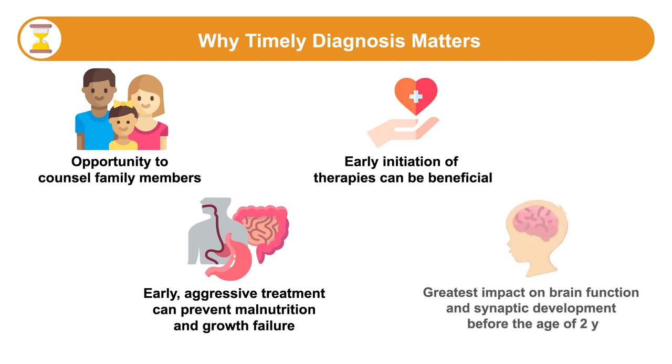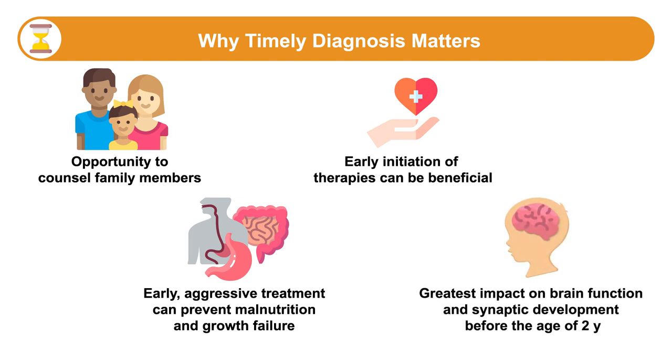Furthermore, the effect of the MECP2 mutation probably has the greatest impact on overall brain function and synaptic development before the age of two. As we start developing more targeted treatments, the ability to identify people early in life to intervene may be increasingly important.